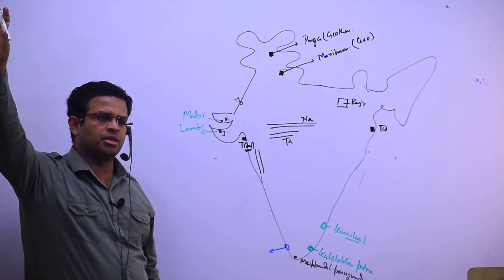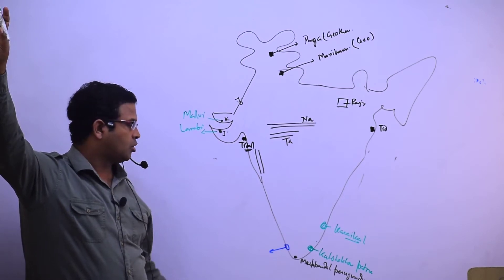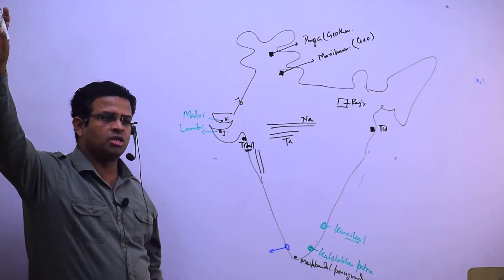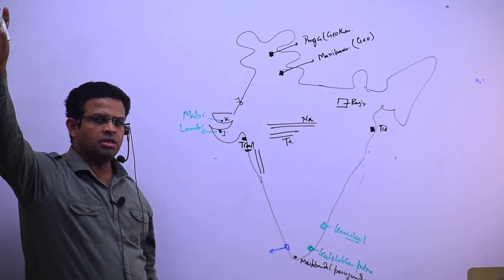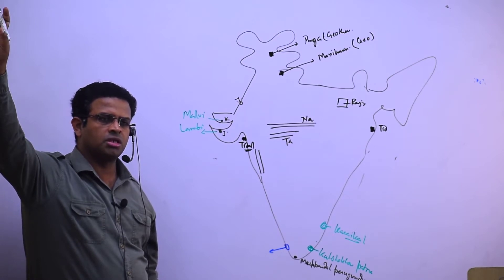Kulsekhara Patnam pe sabse bada hai. The recent formation Karaikal is also there. At Karaikal, cyclone detecting radar center is also located. And at Kulsekhara Patnam is India's largest Ocean Thermal Energy Conversion facility.